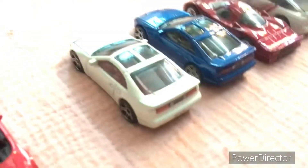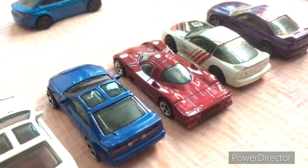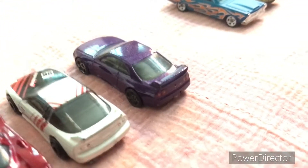Let's take a look at the Nissan section now. We have a 300ZX with the twin turbo engine, a Nissan R390, a 180SX, and a Skyline GT-R33.